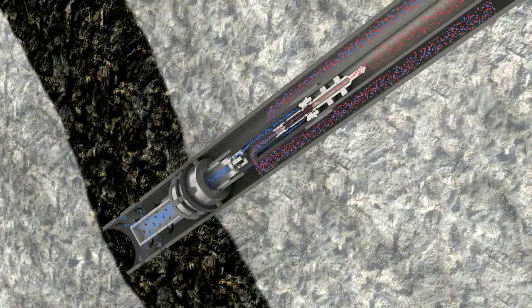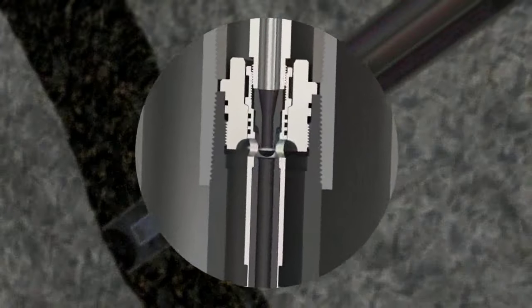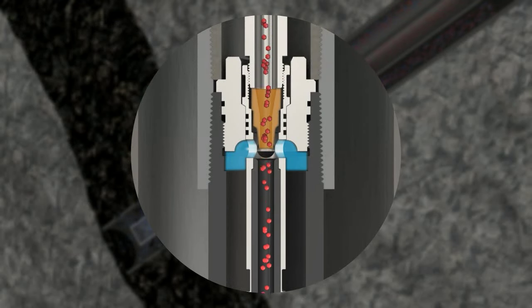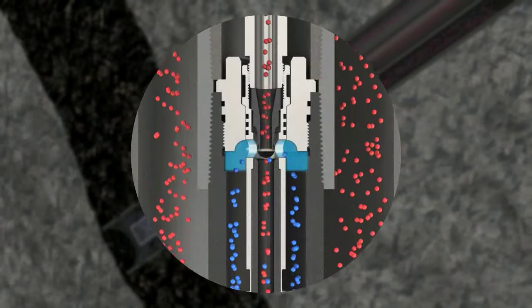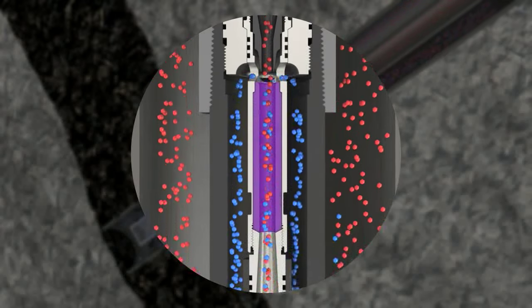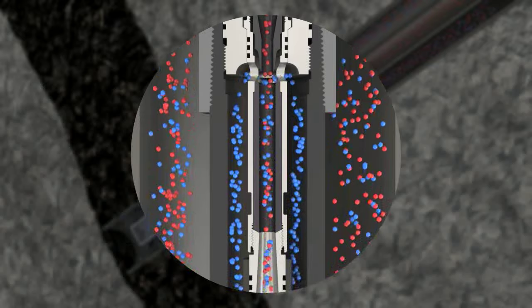The JJ Tech jet pump's performance stems from its ability to use one fluid to move another fluid. The pump nozzle creates a venturi effect at the intake, and the resulting vacuum pulls produced fluid into the pump. The intake directs the produced fluid into the jet, where in a mixing tube or throat, the power fluid encounters the produced fluid, combines, and accelerates to an average velocity.